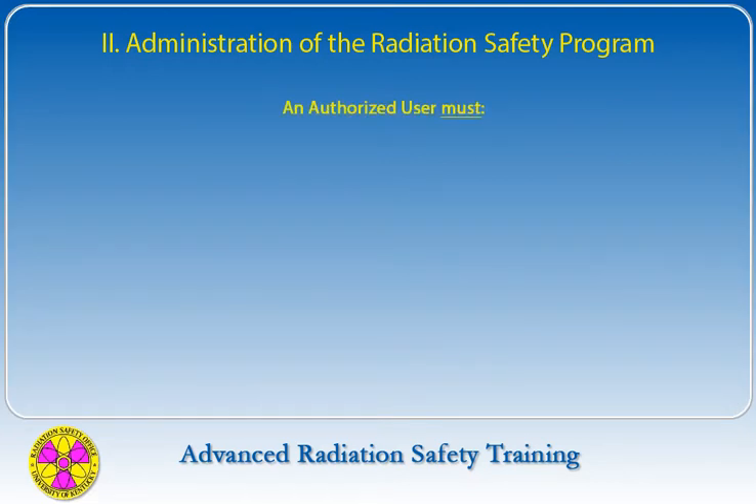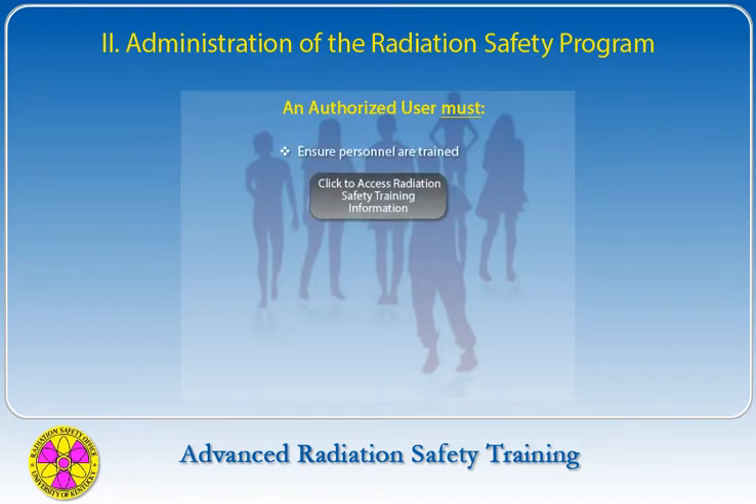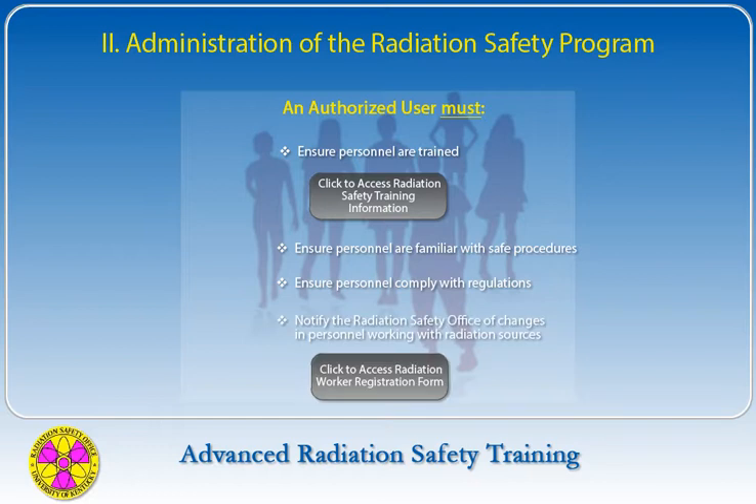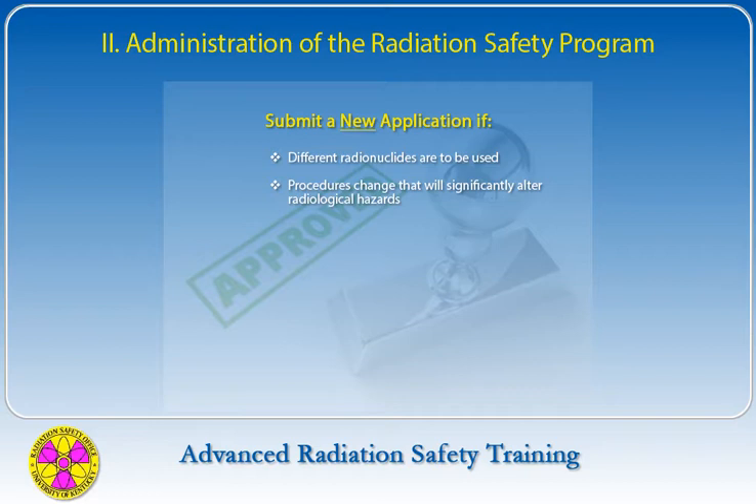Authorized users are responsible for ensuring that students and staff using radioactive materials under their authorization are trained in safe laboratory practices, are familiar with the terms of the authorization, and are complying with university policies and applicable regulations. The Radiation Safety Office is to be informed of all changes in personnel working with radiation sources. A worker registration form must be provided when a worker is added to the lab staff.